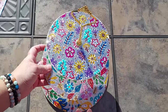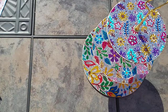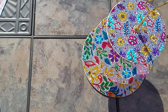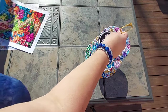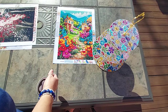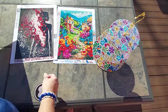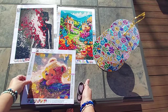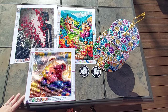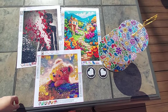Let me pan out a little bit so you can see everything. We have this one, this one, and our little guys there. I think everything came out so beautiful — I'm loving it!